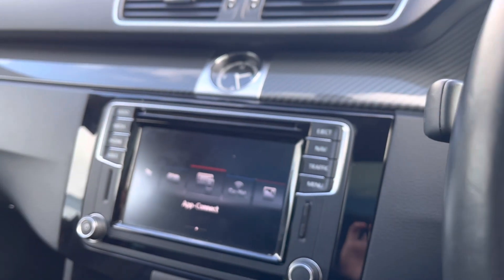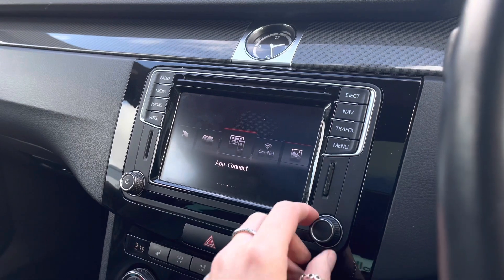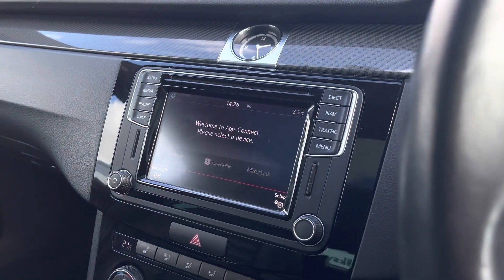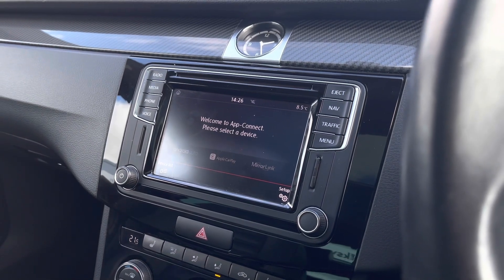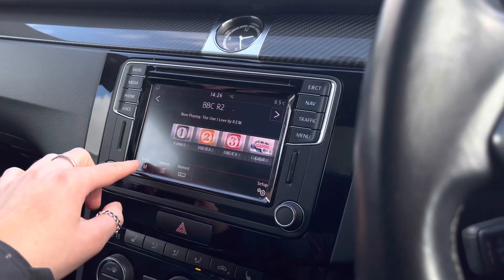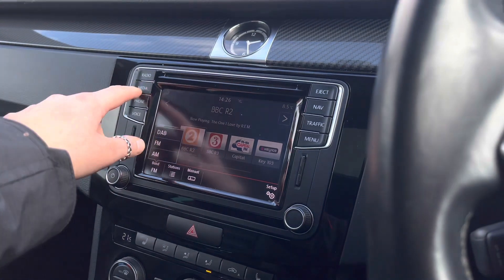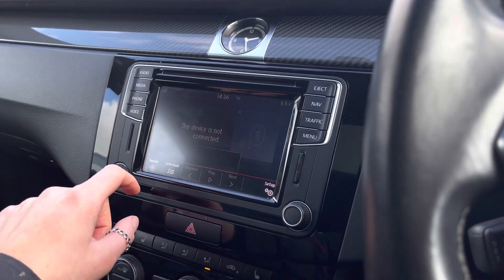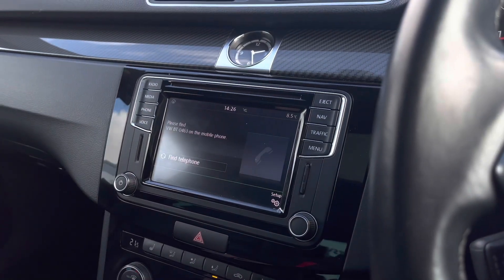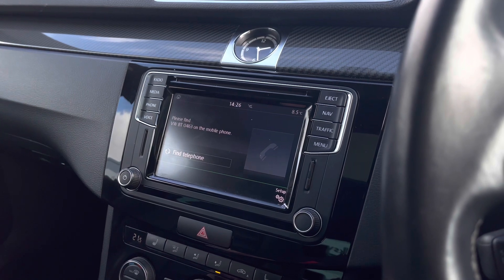Scanning over to the centre, here we have your multimedia interface where we can access all the car's different functions. This is touchscreen and we have your scroller as well as shortcut buttons. Going into your app connections, you can pair your phone to the car to stream your music, maps, contacts and messages. We do also have your radio with access to DAB, FM and AM stations, plus aux inputs and Bluetooth connect to make hands-free calls safely on the move.